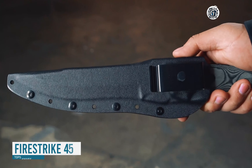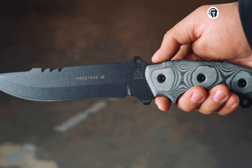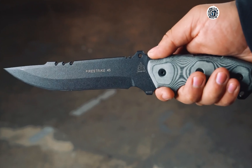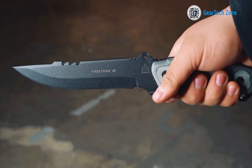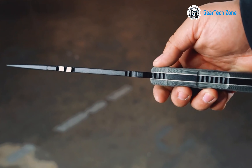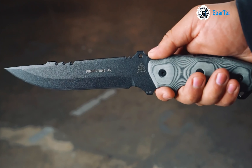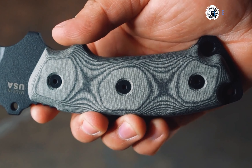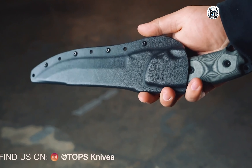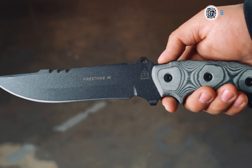Presenting the Topps Knives Fire Strike 45, a formidable tactical military knife boasting a fixed blade design meticulously crafted by the skilled Topps team. With an overall length of 12.75 inches, a blade length of 7 inches, and a blade thickness of 0.25 inches, it's ready for the toughest tasks. The blade is forged from robust 1095 steel with an impressive hardness rating of 56-58 HRC. A sleek black traction coating adds protection and stealth, while the black linen micarta handle ensures a secure and comfortable grip. Weighing 20 ounces including its sheath, this knife strikes a perfect balance between heft and maneuverability.